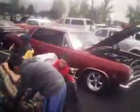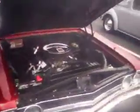Still haven't found George. There's a 64 right here, 65 Chevelle — 65 Malibu, I know. 65 Malibu, looks pretty good.